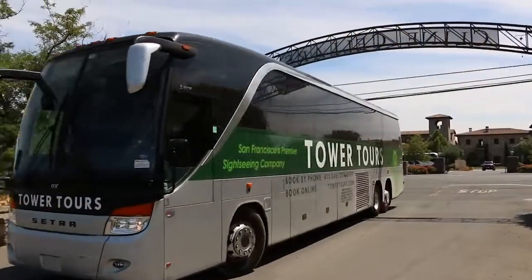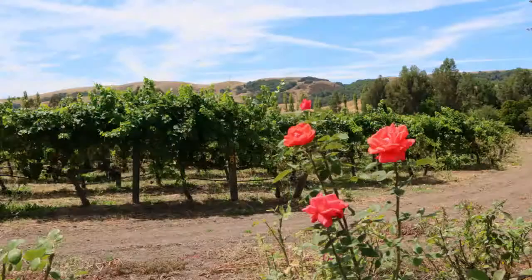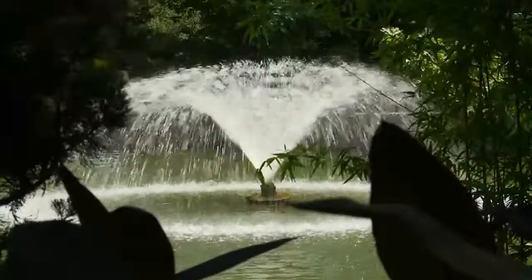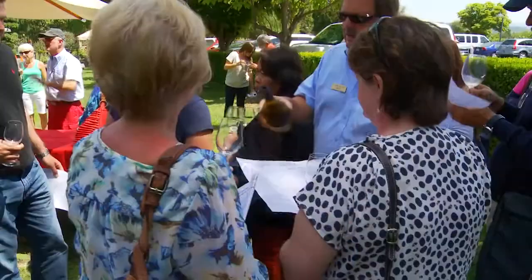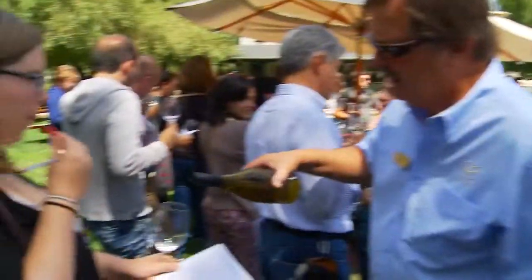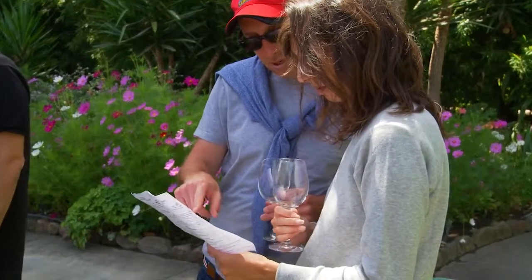We'll then take you a short ride to Klein Cellars. Fred Klein was a fan of old-style red wines made from the fruit of well-established vineyards, so he earned his degree in Agricultural Management at UC Davis in 1982 and founded Klein Cellars to make wine the old-fashioned way. His reds are justly famous for their big fruit flavors and layers of complexity. You'll see the Klein winery and taste some of Fred's exquisite wines.